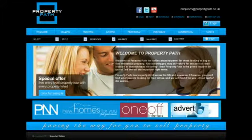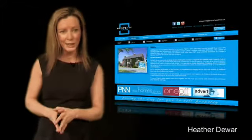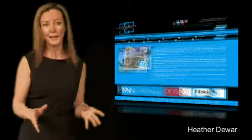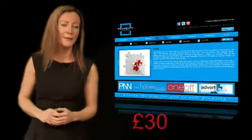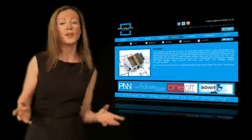PropertyPath is a UK-based online web portal facilitating the needs of those looking to sell or let their own property. For a nominal one-time fee of £30, you can open your property up to the world.